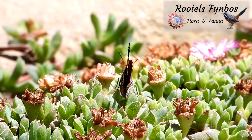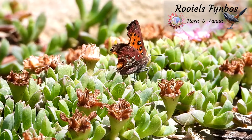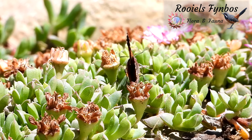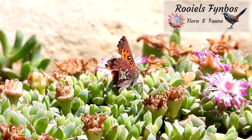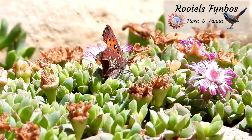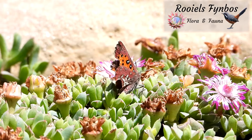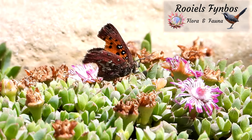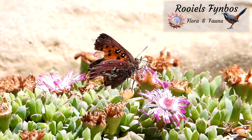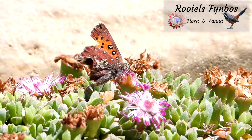It then walked over the leaves of the succulent, shuffling its wings. At the first and second flowers, it was still shuffling its wings, but the flowers did not reward it with much nectar.